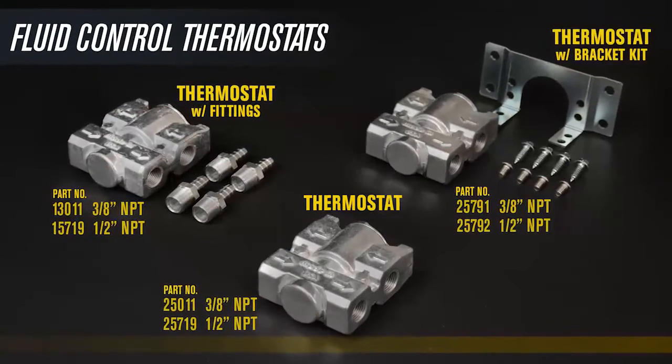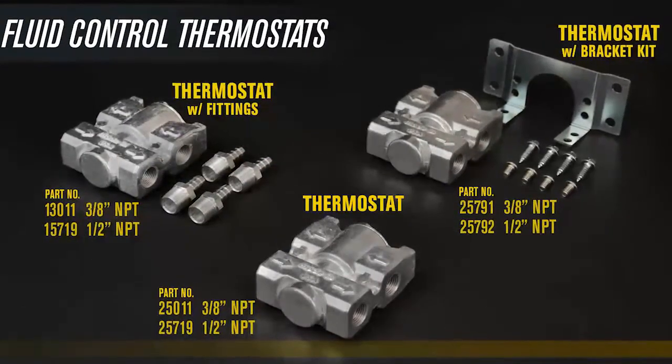Check out fluid control thermostats and the entire product line at deraille.com.